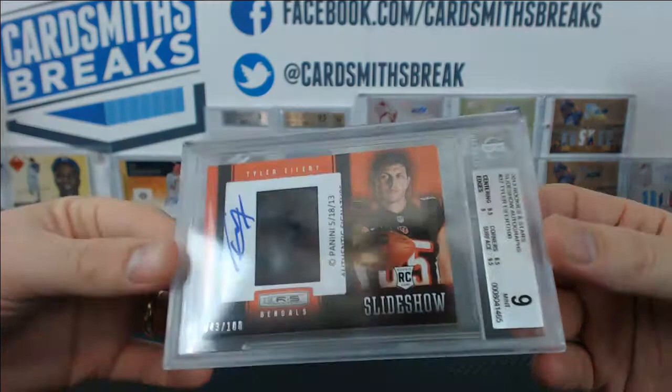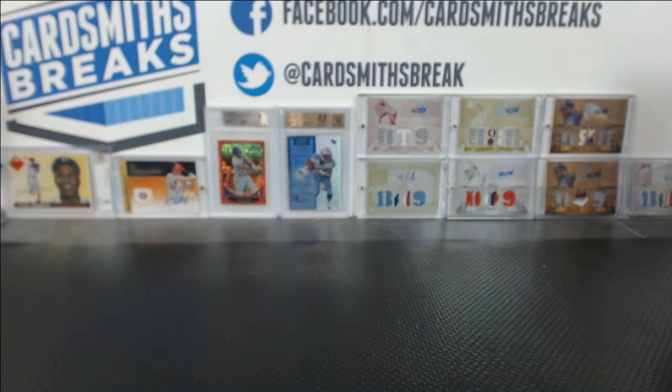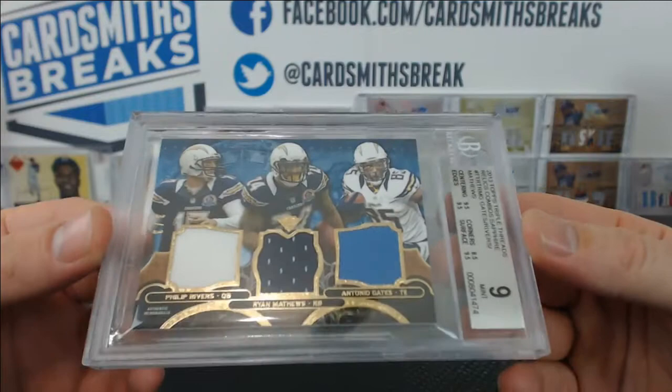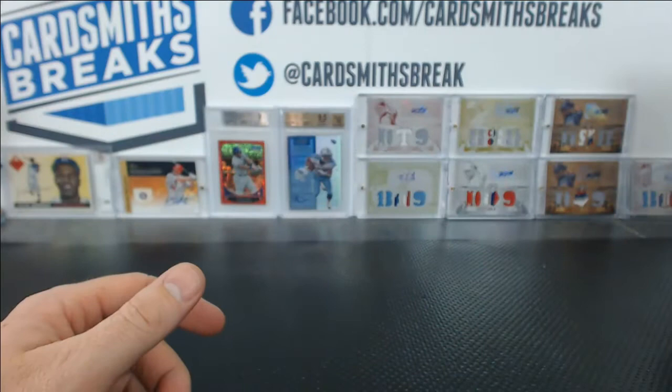We've got Tyler Eifert, Slideshow Autograph, 43 of 100, got a 9. 9.5 centering and surface, 9 edges, 8.5 corners. And you've got a 9 from 2013 Triple Threads, Triple Relic — Rivers, Matthews, and Gates. 9.5 centering, edges, and surface, 8.5 corners. All you needed was a 9 on corners and you've got a 9.5.